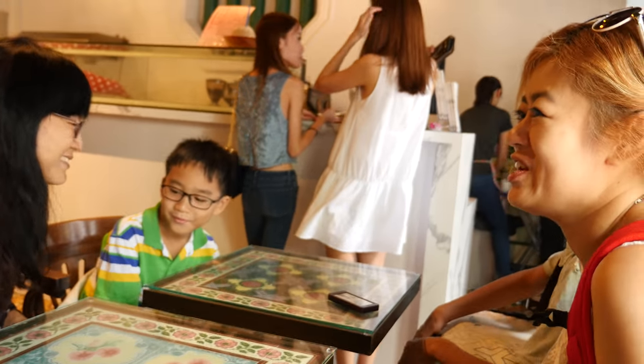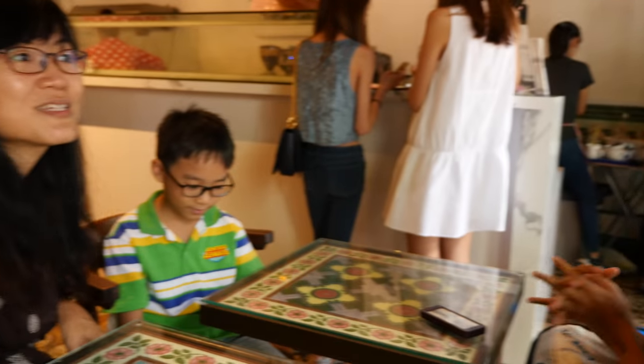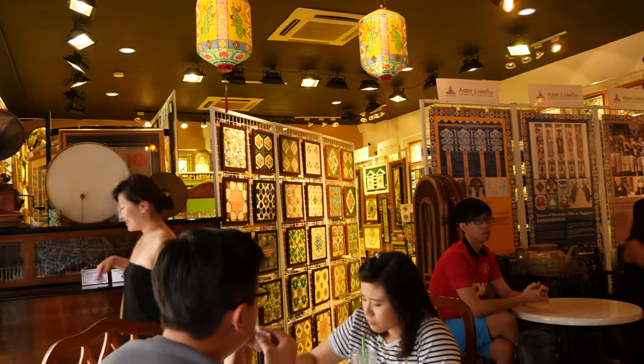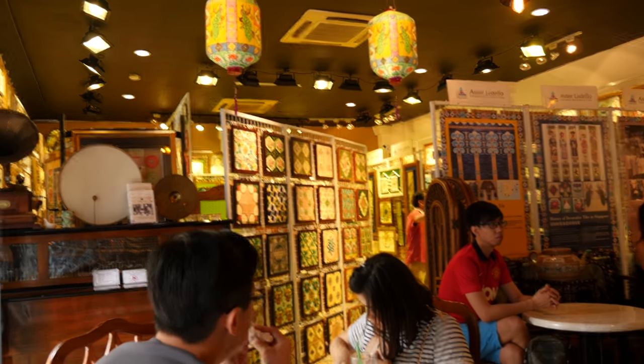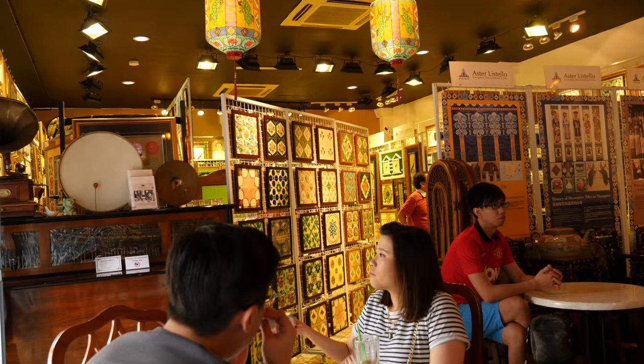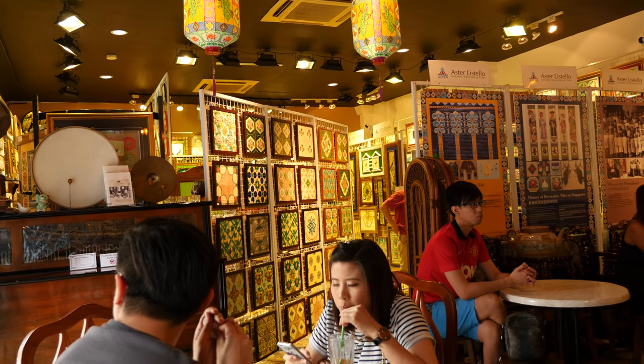Let me introduce you to Jesslyn on the right side. That's A and her kid. That's Paul. It seems that at the back of the shop there is a museum section that features some of the old traditional Peranakan wares. Let us take a look at the house and see how it looks.